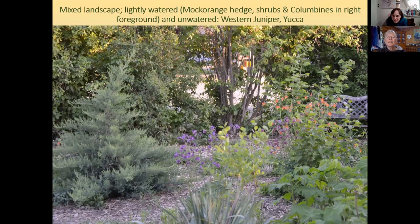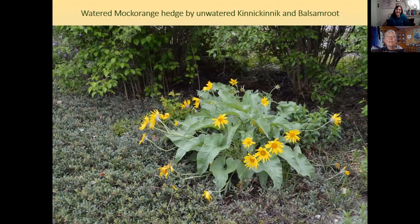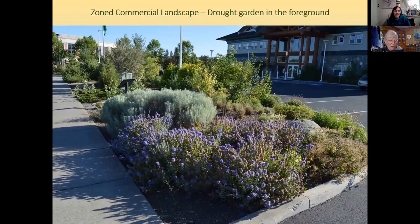That orange flower is western columbine — there's a close-up of it in the individual species slides. The kinnikinnick near the hedge is dense and gorgeous, probably getting a little water when the hedge is irrigated. The landscape at the Washington Department of Fish and Wildlife Headquarters was planned and installed by the northeast chapter of the Washington Native Plant Society, featuring many regional native plants. A small section is a dry garden featuring purple sage and gray rabbit brush.